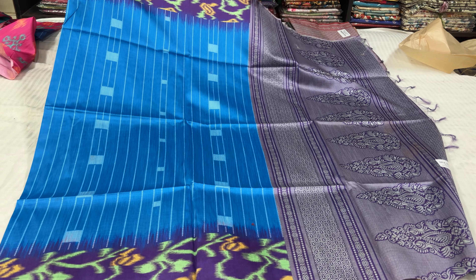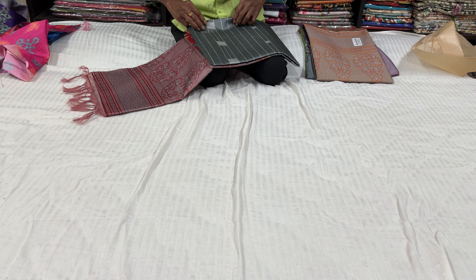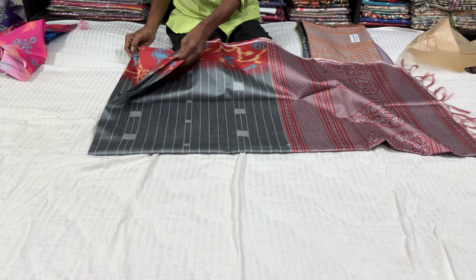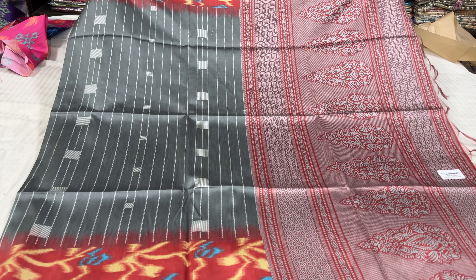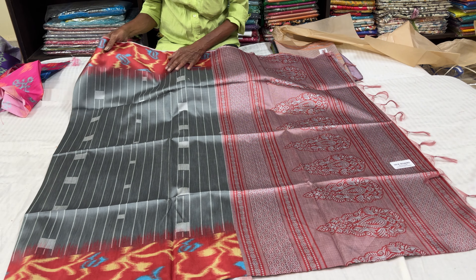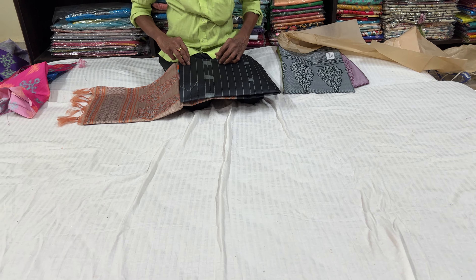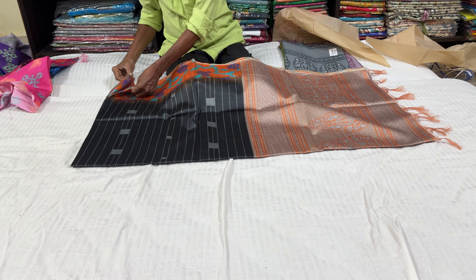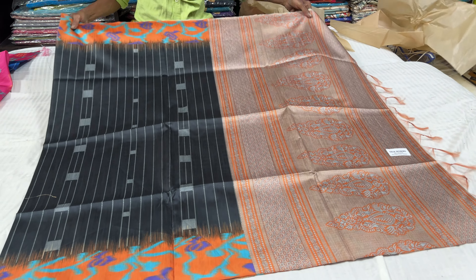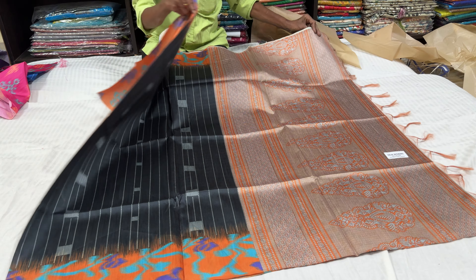It has a very beautiful color and a very grand look. This is a pally blouse, this is a blue blouse. This is a cement colour. This is a very similar colour. There are no blouse items here.